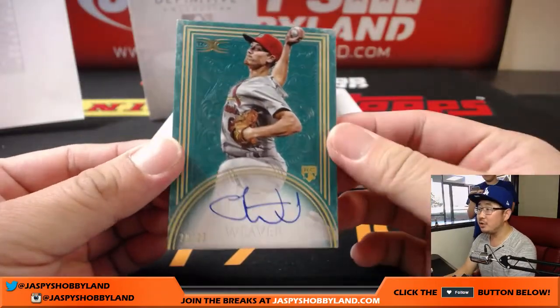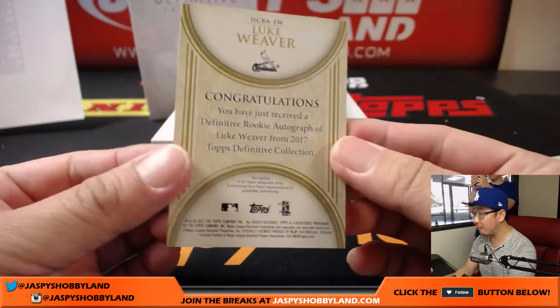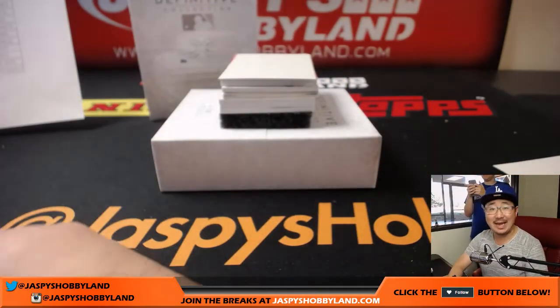Luke Weaver, 20 out of 25. Nice rookie on-card auto for the Cardinals. That goes to John Baggett and the Cardinals.